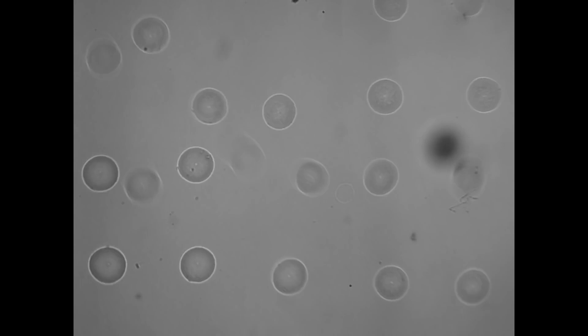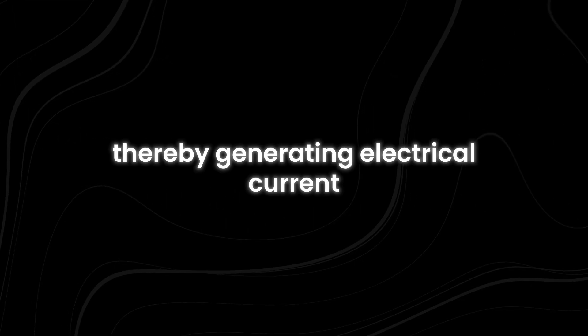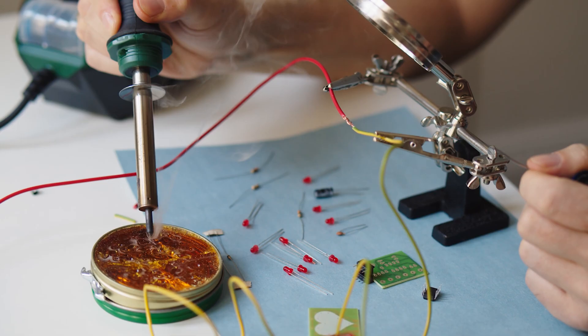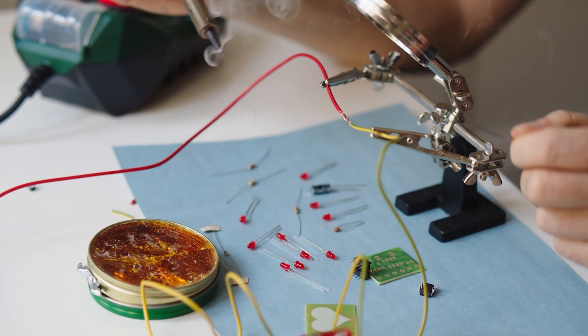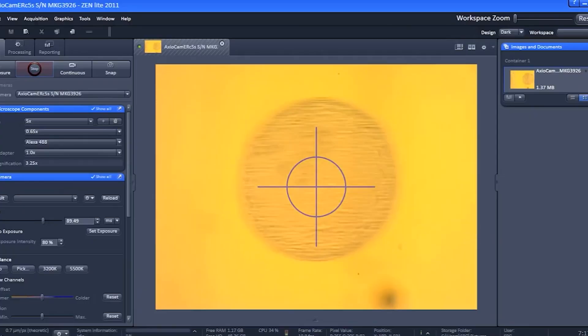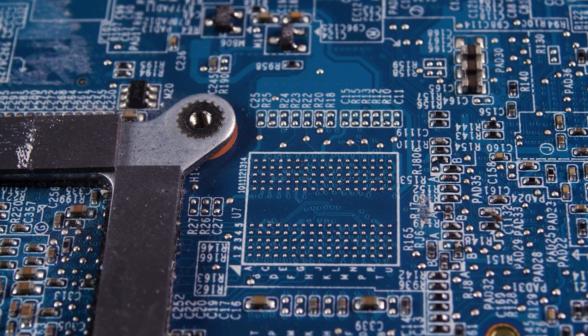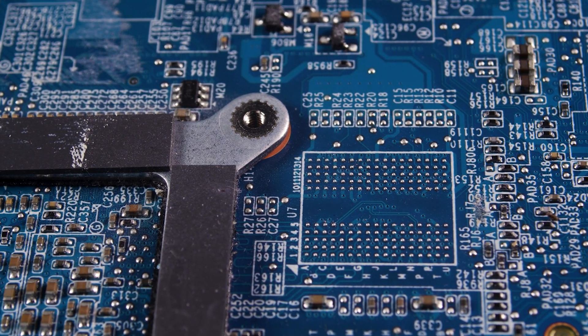The battery works by using oxygen from the surrounding air to oxidize zinc, thereby generating electrical current. This process allows the battery to achieve a potential of up to 1 volt, a significant achievement given its microscopic scale. The power output is sufficient to drive tiny circuits, sensors, or actuators, providing a viable energy source for micro-robots and similar devices.